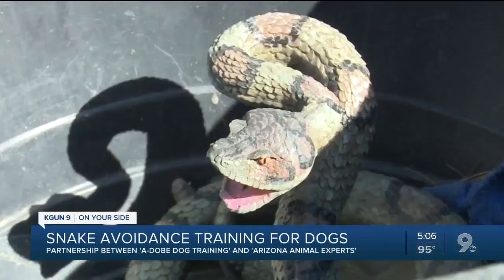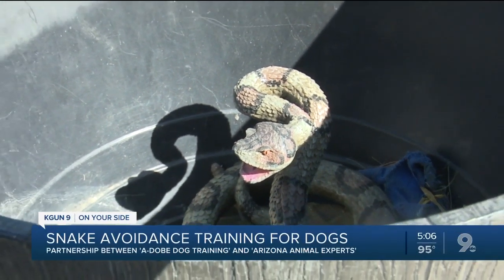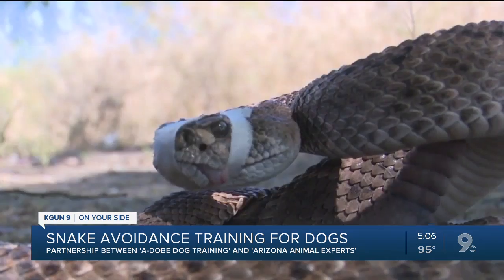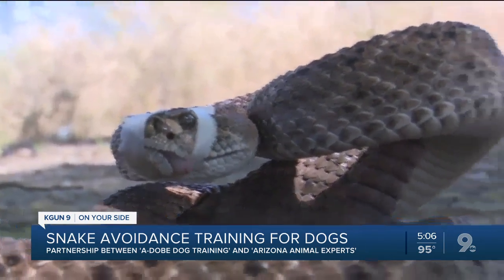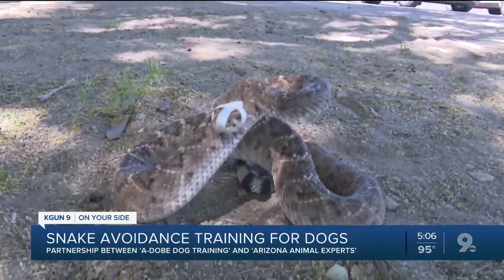The training course has five different sections and takes about 10 minutes to complete. The dogs go through a scent station where the dog smells a fake snake with a rattler scent, then a noise section where the dog hears the rattler from a real snake, and a visual station where the dog sees the real snake but doesn't hear it because the rattle is taped.